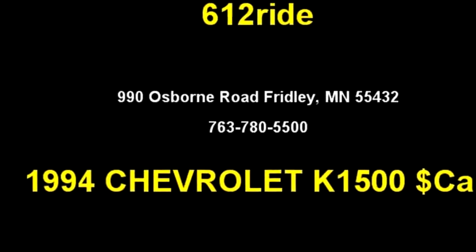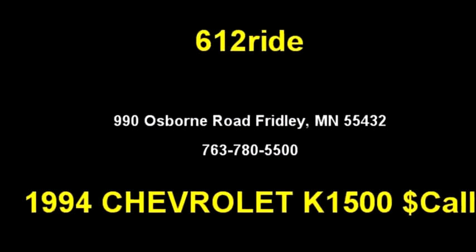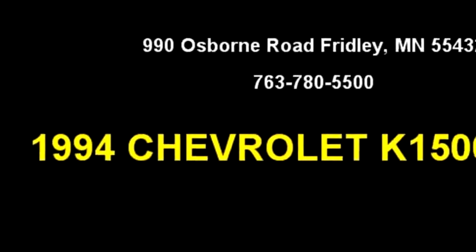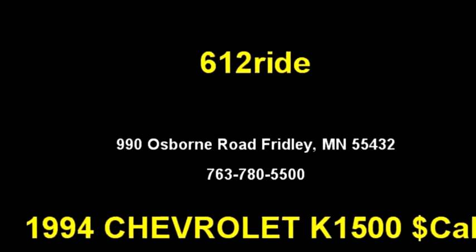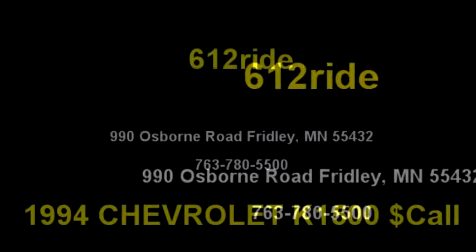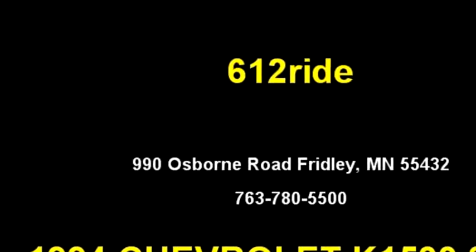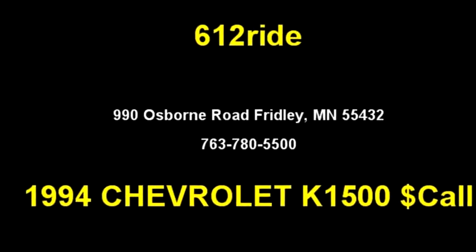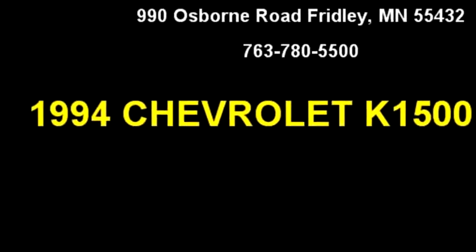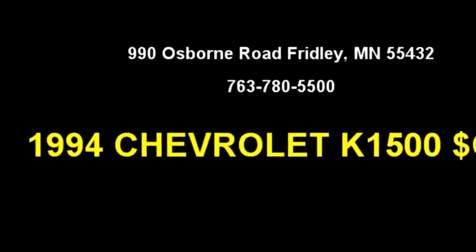612 Ride proudly presents this 1994 Chevrolet K1500. The body style is two-door, transmission is automatic, drivetrain is 4WD, exterior color is green, and it has an 8-cylinder engine with a 5.7-liter size. Options include daytime running lamps, AM/FM entertainment, rear-wheel ABS, and standard AM/FM entertainment.